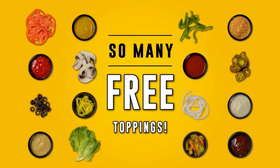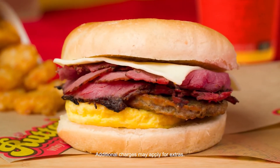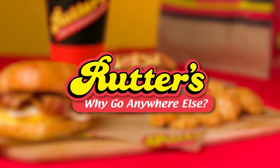Or get creative with free toppings. Put it on whatever you want from biscuits to waffles. You can even upgrade for premium add-ons like pastrami, pork belly, or extra bacon. There's breakfast for everyone at Rudders. Why go anywhere else?